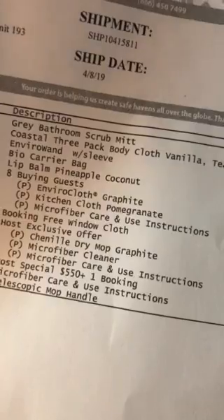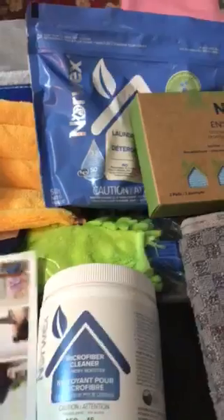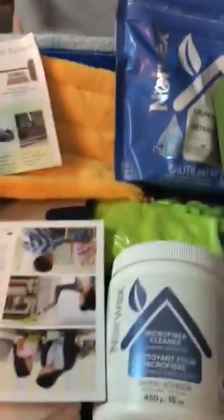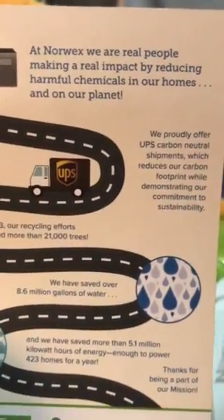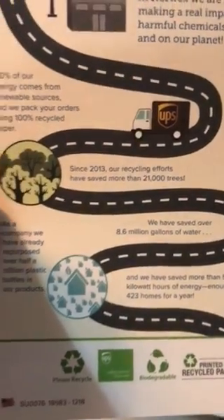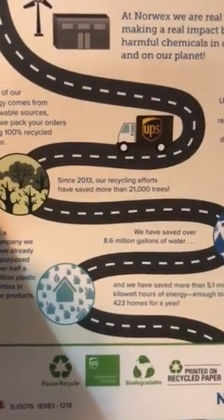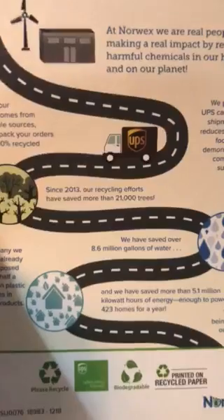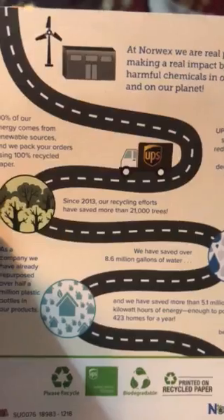I'm going to show you some of these and tell you a little bit about Norwex. I just heard about them about a year ago when I met Michelle. They are trying to reduce the number of chemicals you use in your household for cleaning. A couple months ago my daughter was helping me clean and she took a deep breath right after spraying bathroom cleaner — it really messed her up for a couple hours and she had a hard time breathing. That made me think, what are we putting in our house to clean with?